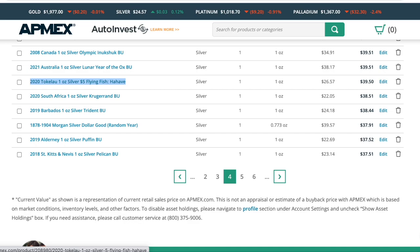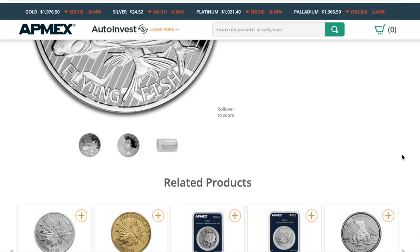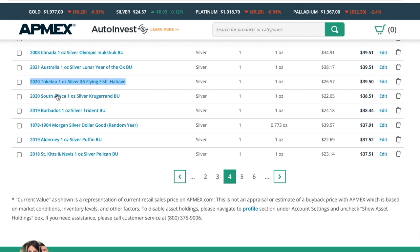Tokelau Flying Fish is a low mintage series — not the most beautiful per se, but really interesting. They take their local wildlife and put them on coins. I have this one and a lionfish from this series. They are low mintage — 10,000 coins — and that helps drive up the price. You can see that's $40 right there.